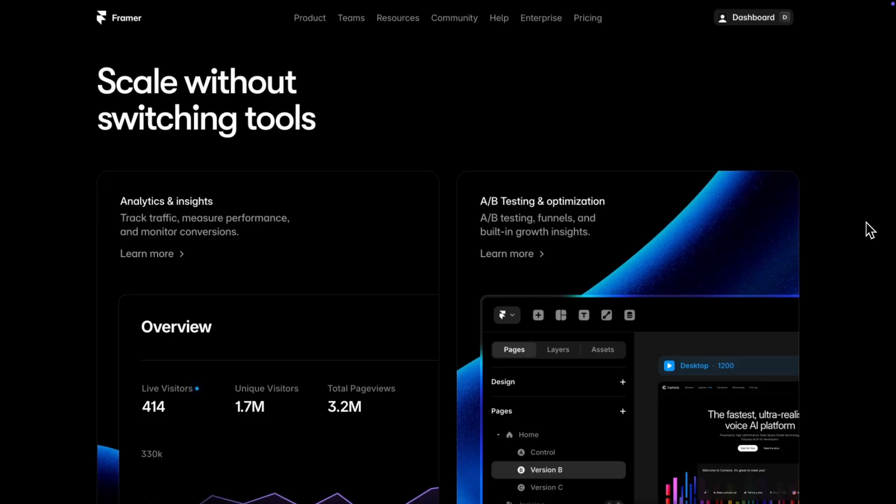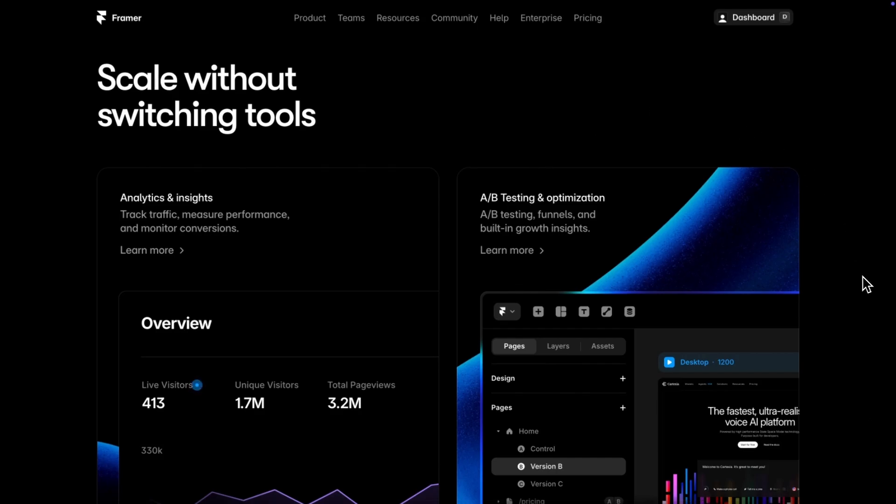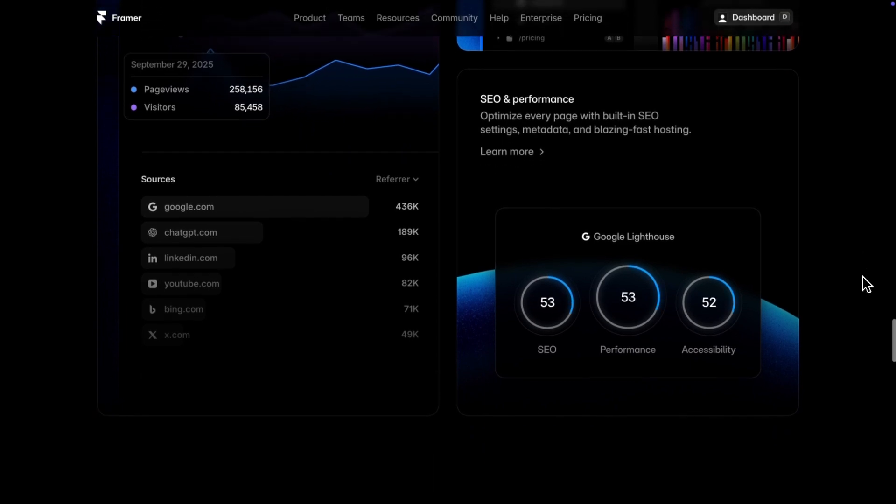Another cool thing they've done is use very strong verbs to make everything feel real and actionable. We've got 'track,' 'measure,' 'monitor,' 'scale' in the heading, and 'optimize.' That's a really useful tip: power up your copy by focusing on the verbs and making them really good. Always go for the stronger verb, not the longer adjective — which you see a lot.